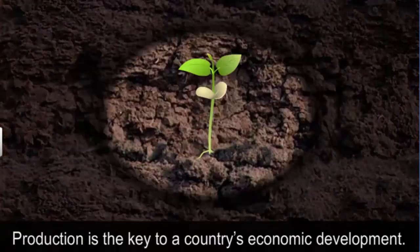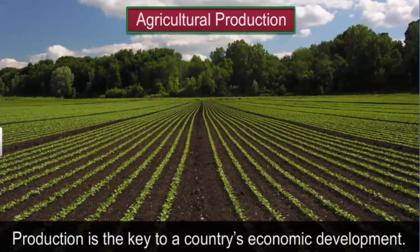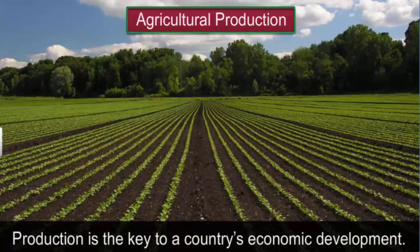Production is the key to the economic development of a country. Production can be agricultural, like cultivation of crops, or industrial, like manufacturing of goods.